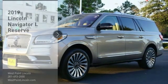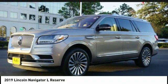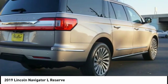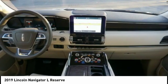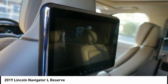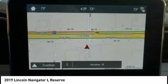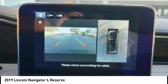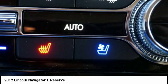Stop by and take a look at the 2019 Navigator L. The Lincoln Navigator L comes in either an RWD or AWD option. This large luxury SUV offers a longer wheelbase than the standard Navigator. With the extra length, carrying a large group in extreme comfort or loads of cargo is no problem at all.